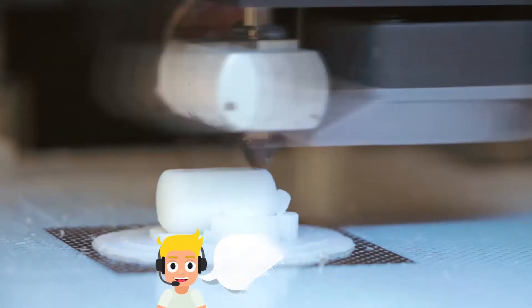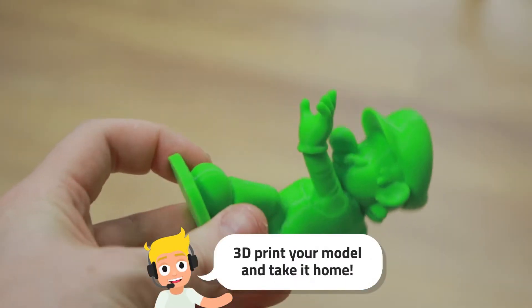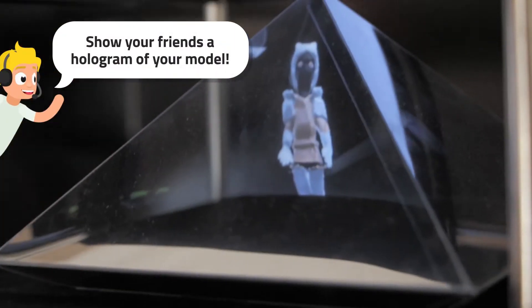At the end of the week, once you've got your model finished, you get the chance to print your 3D model and take it home, which is really cool. The hologram you get on your phone so you can take it home, and they give you a little pyramid so you can put it in and take it to school and show your friends.